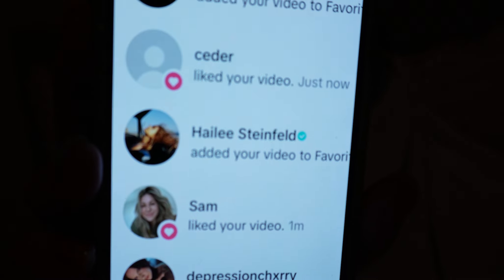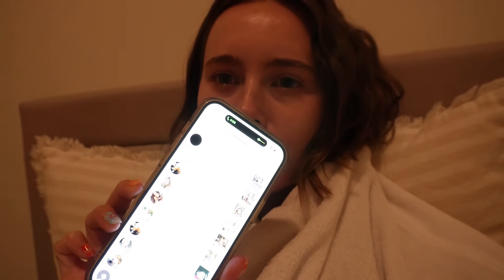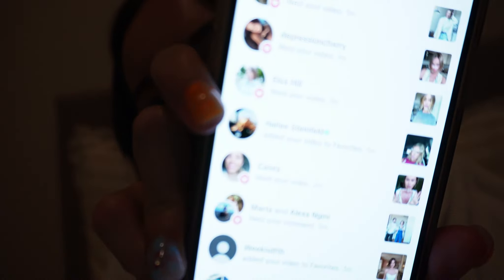I have to tell you something monumental that happened today — I cannot believe I forgot to tell you! Do you know who Hailee Steinfeld is? You better. You've seen Pitch Perfect, you've seen Marvel — she's an icon. She added not one but two of my videos to favorites on TikTok. Screaming. Goodnight!